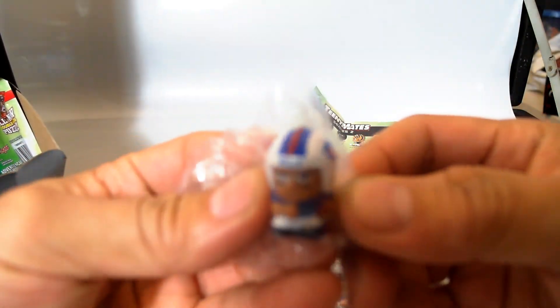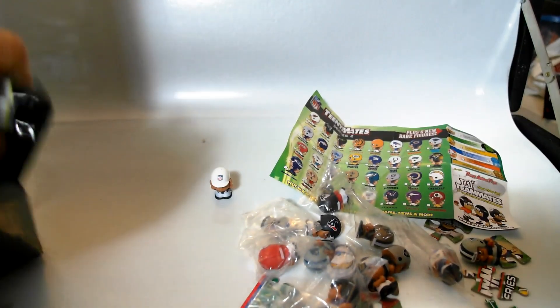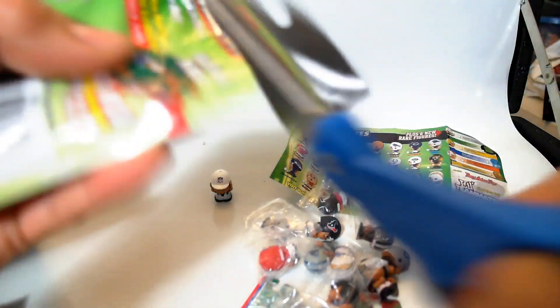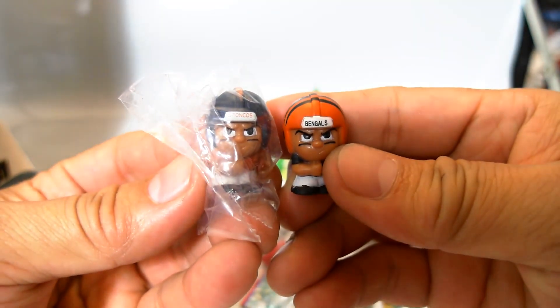We have a Bills — also Bills, no repeats so far, that's very cool. Continuing on with the unboxing — I see a Bengals helmet. We have a Broncos and a Bengals.